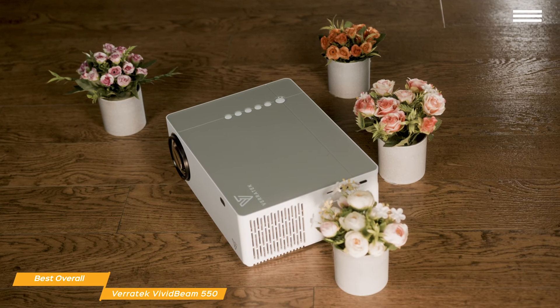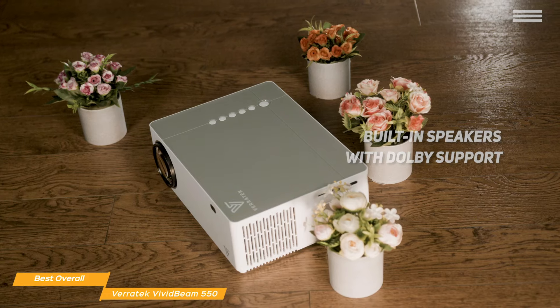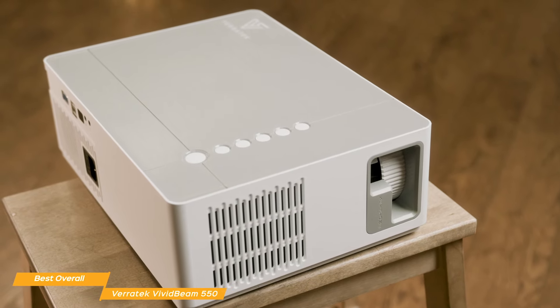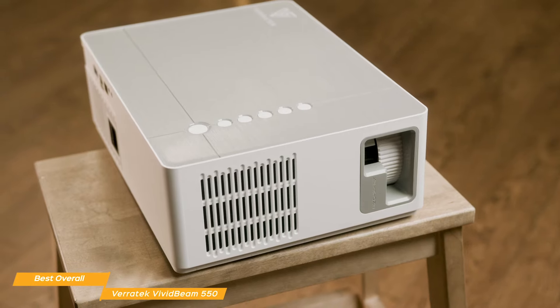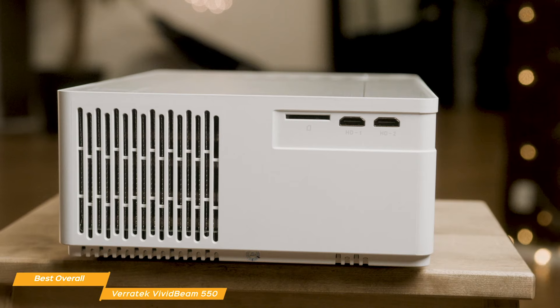For great audio, the Vivid Beam 550's built-in speakers with Dolby support will enhance the overall experience with clear stereo sound. The Vivid Beam 550 also gives you the convenience of screen mirroring, letting you use your iPhone, iOS or Android devices, PC or Mac, to wirelessly share your screen, stream movies, videos, photos, or games. And you'll be able to control your projector from anywhere in the room using the included remote.